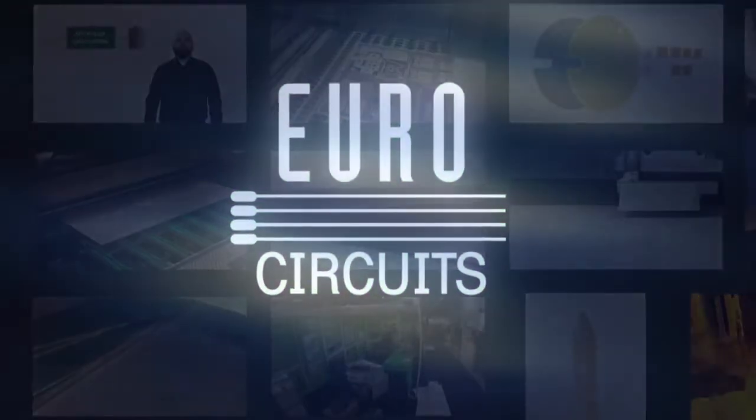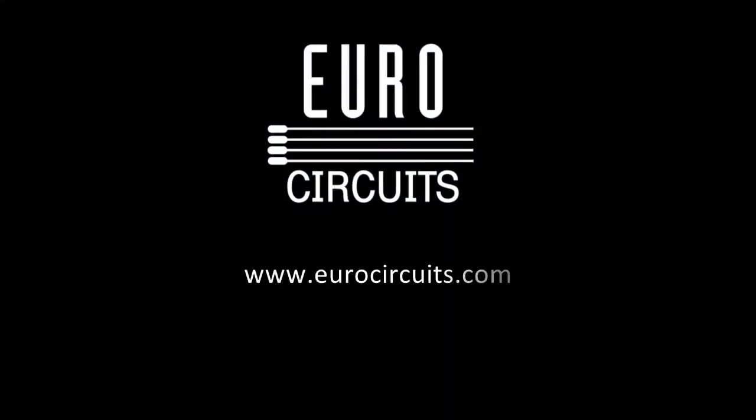Order with confidence from EuroCircuits, making your requirements for prototypes and small to medium batch PCBs.